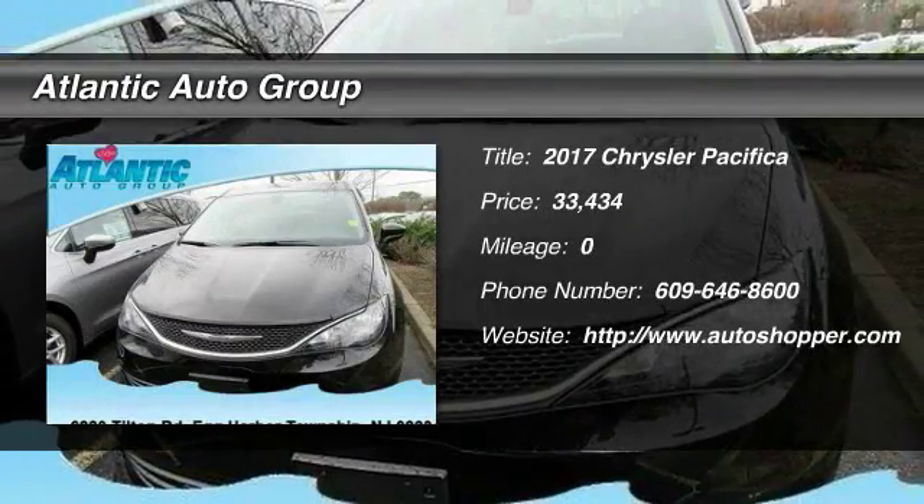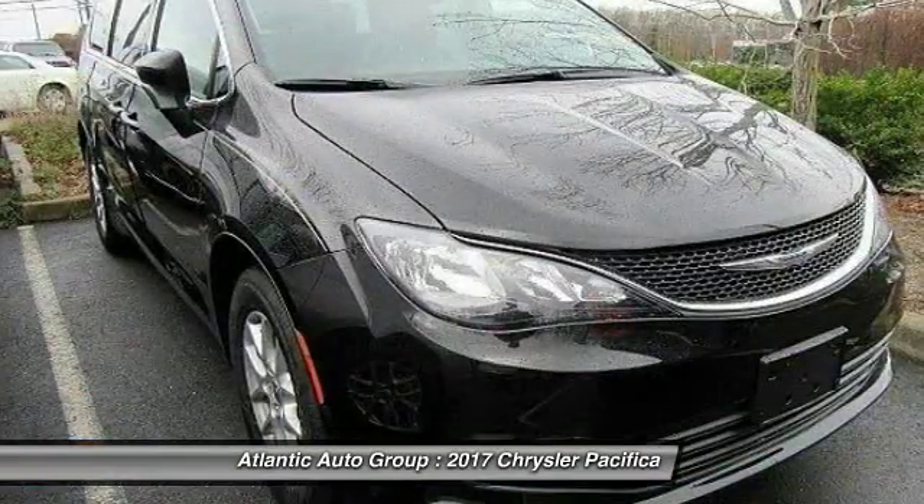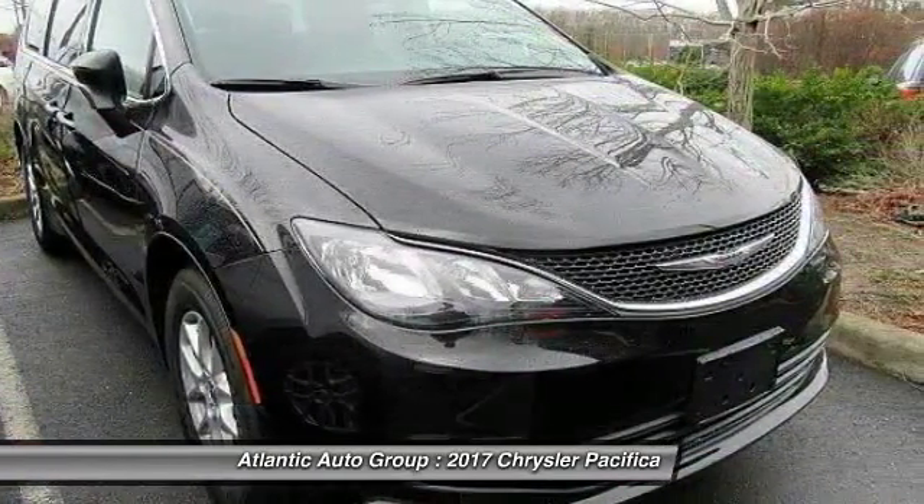The 2017 Chrysler Pacifica. The Pacifica crossover features the driving attributes of a sedan, and the utility and space of a minivan or SUV.